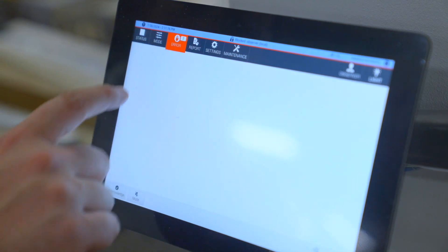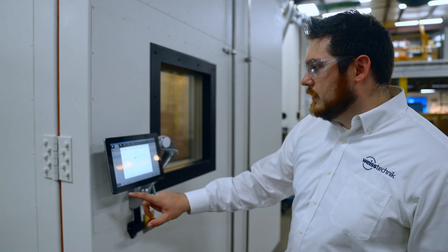Our panelized chambers offer full-scale testing with greater flexibility in construction, from accommodating difficult movement restrictions to oversized chambers for your largest testing applications.